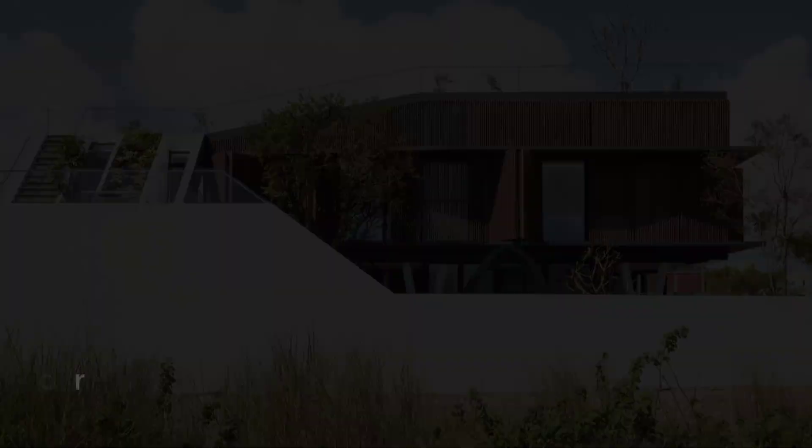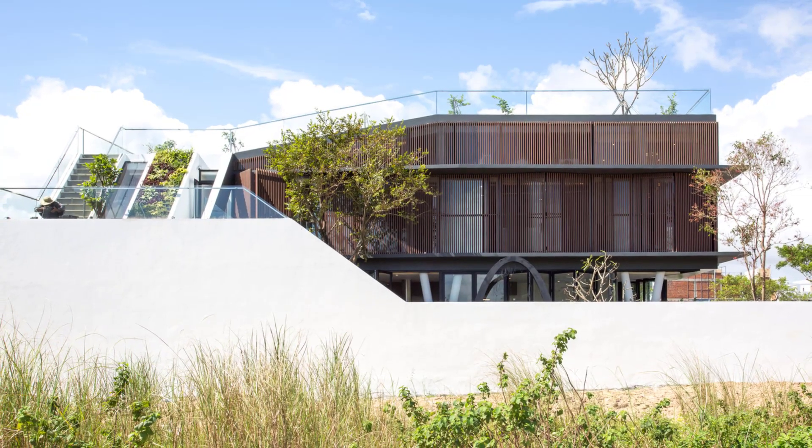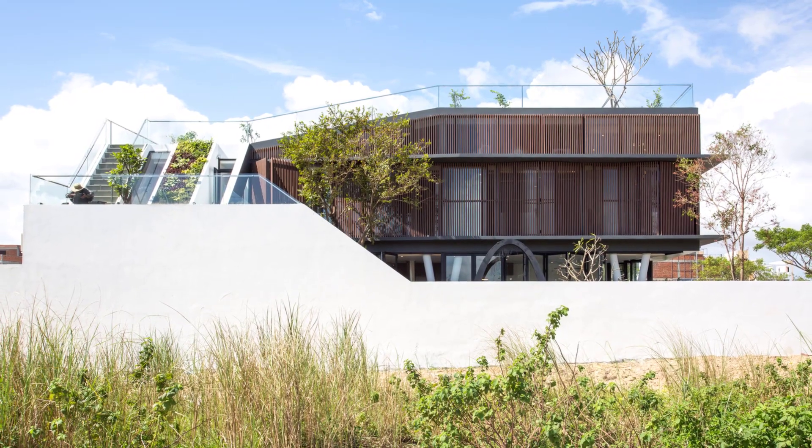Designed for a young couple and their two young children, the house has a wood exterior with folding shutters that help to protect the home in the stormy season.